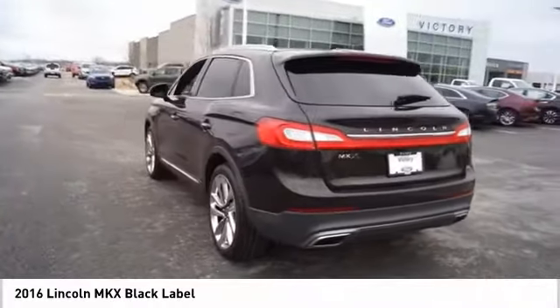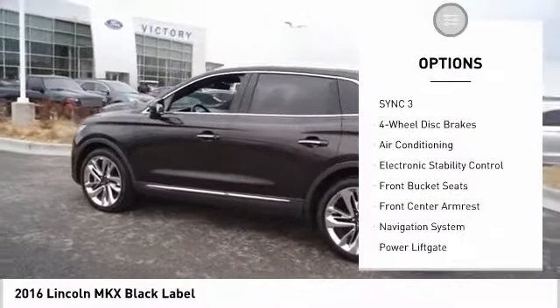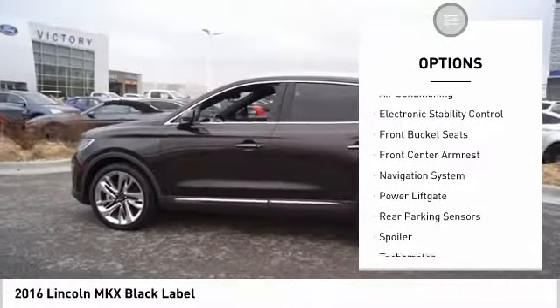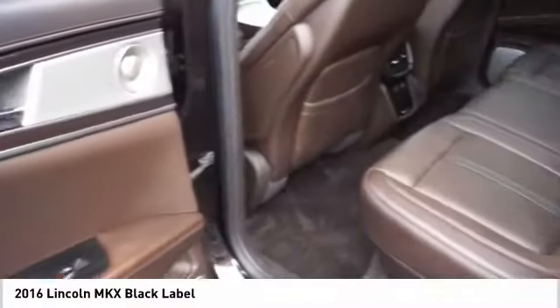Here are some of this vehicle's great options: traction control, navigation system, power lift gate, power passenger seat, air conditioning, dual airbags, alloy wheels, power steering, four-wheel disc brakes, and active suspension system.